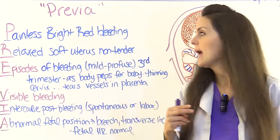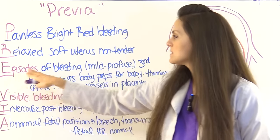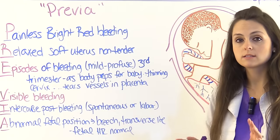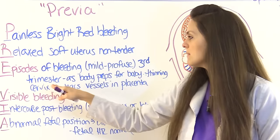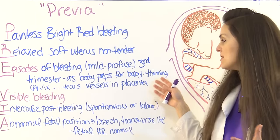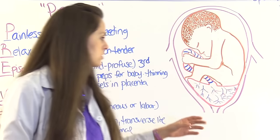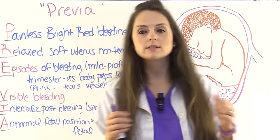E is for episodes of bleeding that can be mild to profuse — this isn't just spotting, it's noticeable bleeding. This usually happens in the third trimester because as the body preps for delivery the cervix starts to thin, which can begin tearing vessels in the placenta, producing that bleeding.